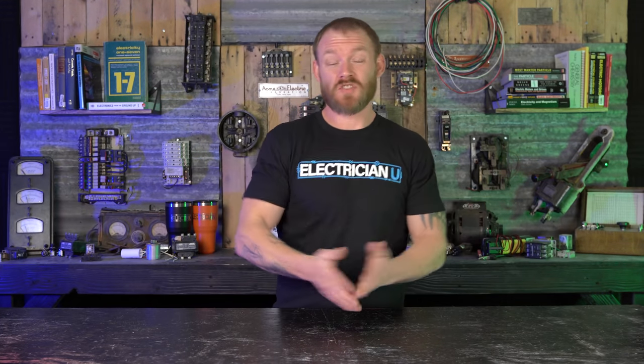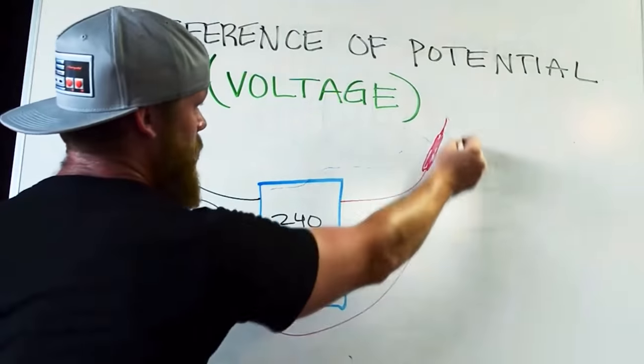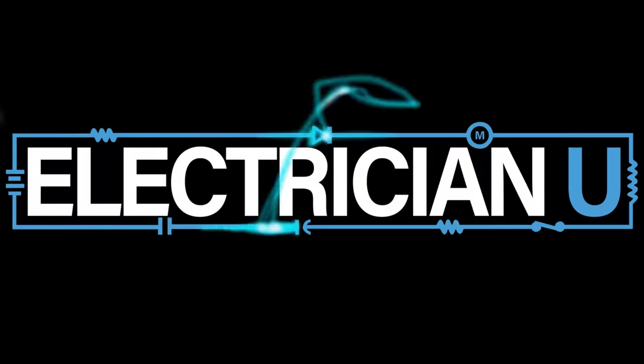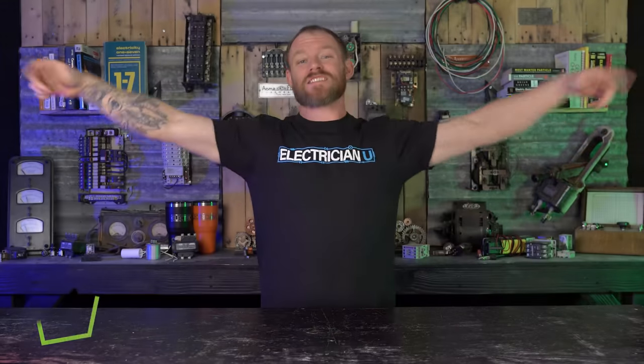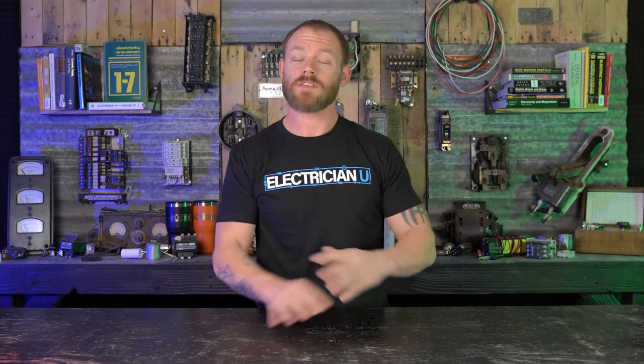Does electrical work have to be neat or pretty, or does it just have to be done to code? I'm Dustin Stelzer with Electrician U, and today we're going to talk about this whole neat and workmanlike manner topic. In the National Electrical Code we have article 110.12, which talks about the mechanical execution of work and how we're supposed to be professional.